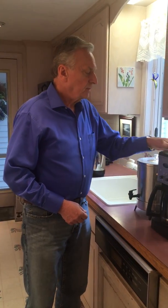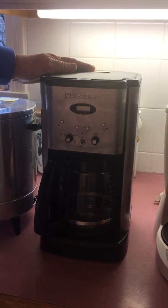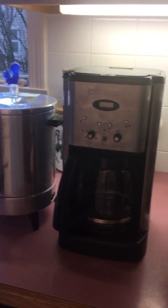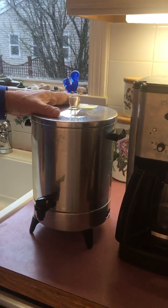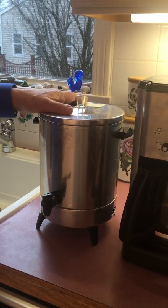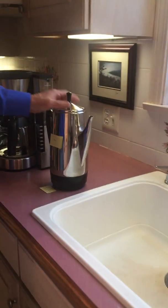This one is a Cuisinart, and I found it added 182 micrograms per liter of aluminum — it had been used for well over 10 years. This one is a coffee urn you sometimes see at get-togethers, and it puts in 260 micrograms of aluminum per liter — again, way over what the World Health Organization suggests for drinking water.